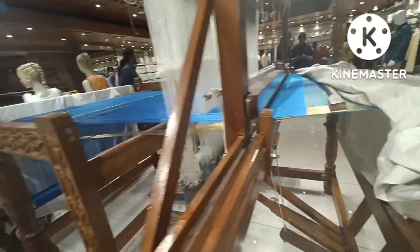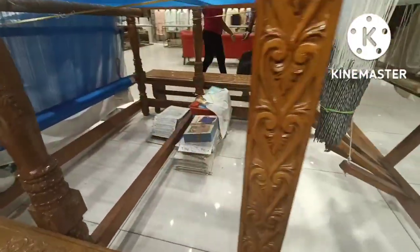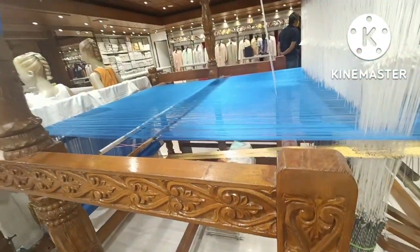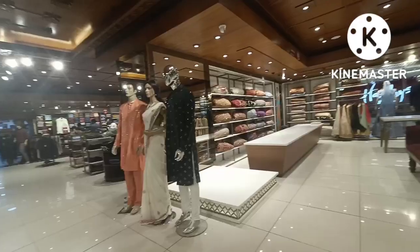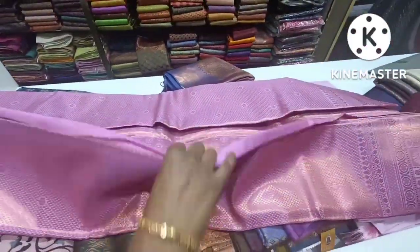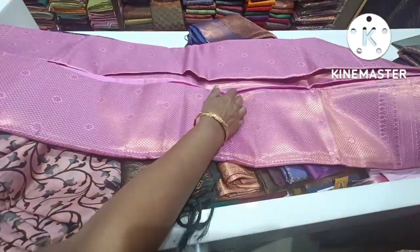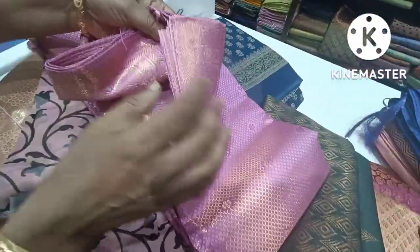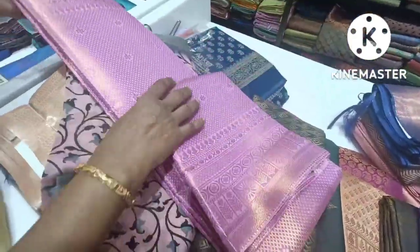You can see all the designs and how they are printed. There are sarees available for 20 days. There are bridal collections. We have a new collection of art silk — this is pure silk.